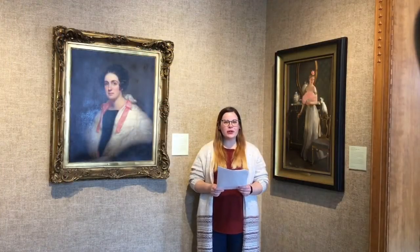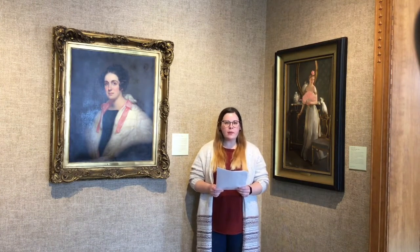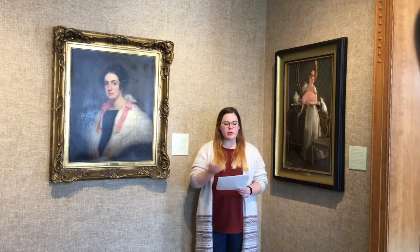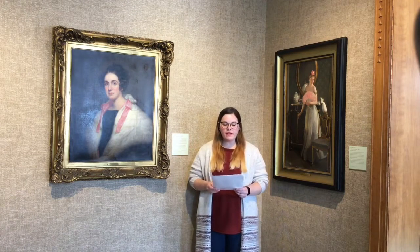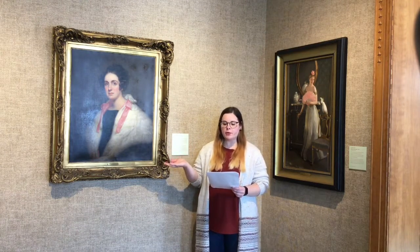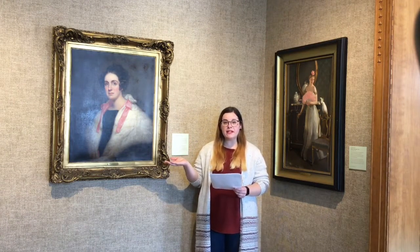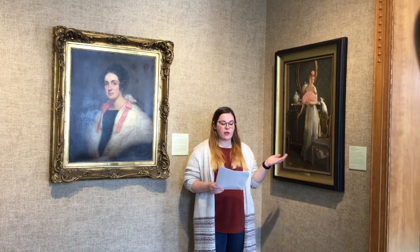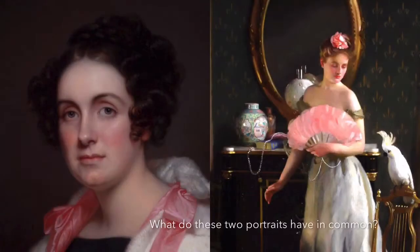This room features portraits from the collection. A portrait is a piece of art featuring a person as the main subject. Here are some popular portraits in the museum. First we have Rembrandt Peale's portrait of Ann Foster Swift from 1836. Next we have William Paxton's The White Bird. What do you think these two portraits have in common?